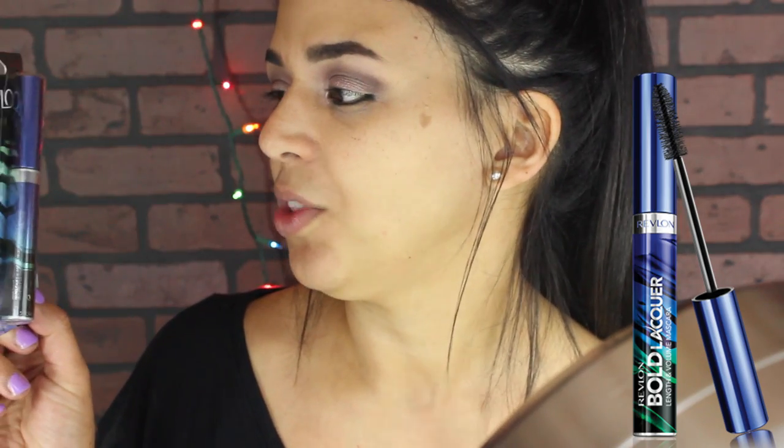Hey guys, welcome back! Today I'm going to share a first impression — that's why I have my half-naked face. I'm going to try two first impressions: one on a foundation and one on this product I found from Revlon. I was browsing through CVS and found the new display for L'Oreal and also for Revlon, and both were for mascaras. This one is the Revlon Bold Lacquer by Grow Lashes.